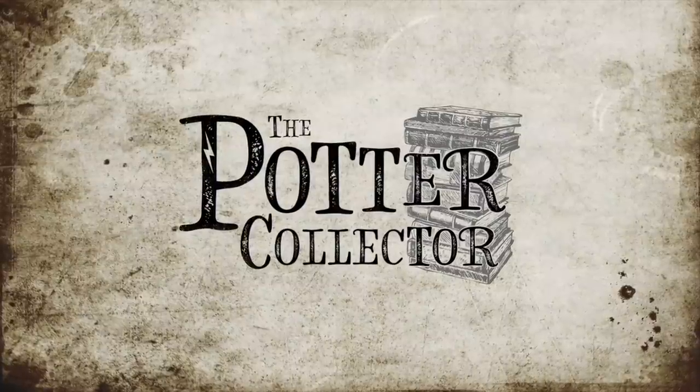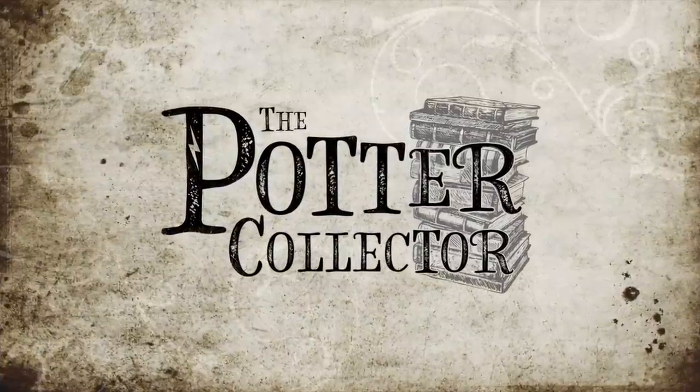Congratulations, you have just received an authentic limited edition autographed card. Hello Harry Potter fans, Peter Kenneth here. Welcome back to the Potter Collector Channel where we are a community of collectors. Today we are opening up the Goblet of Fire trading card box.